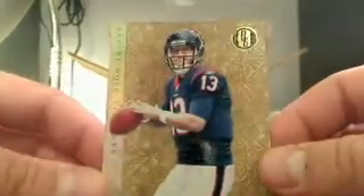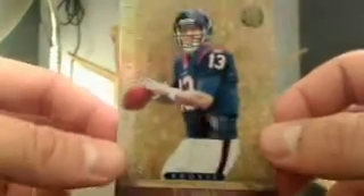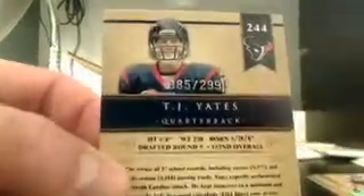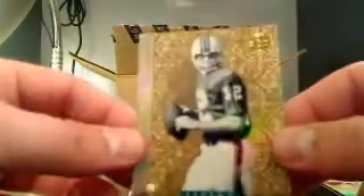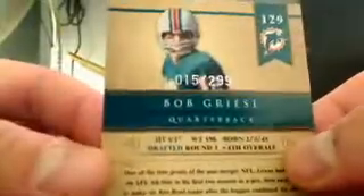Next, TJ Yates for the Texans — going to the playoffs. TJ Yates rookie, and that is 85 out of 299. And an old-timer here for the Dolphins — that is going to be Bob Griese, Legends, and that's going to be 15 out of 299.